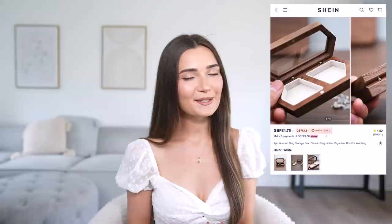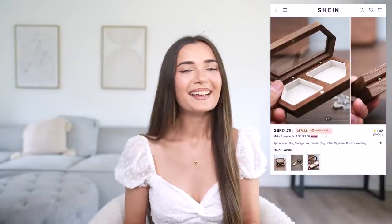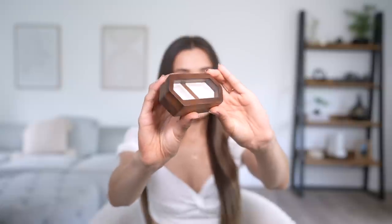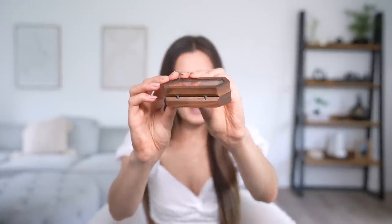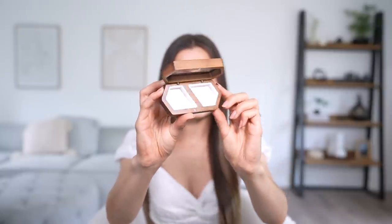The next item is a ring holder — something I didn't think about until last minute but it's definitely useful. Our wedding rings come in individual boxes but I wanted one to keep them together. This one is made of real wood, really nicely made, with a little glass window where you put each ring in separate compartments. It's magnetized too — really nice quality. This is the box we'll be putting our wedding rings in and I'm really happy with it.